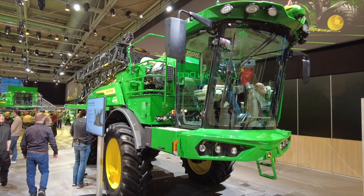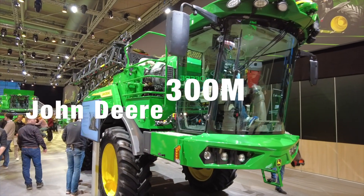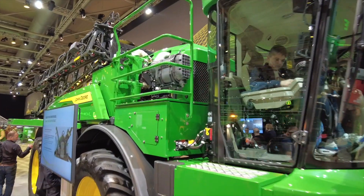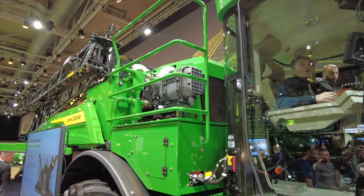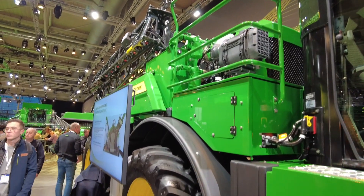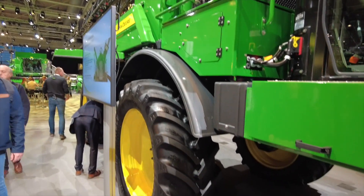We're at John Deere now. There's loads on the John Deere stand and there is another video on our channel about this stand. We thought we'd just stand in front of this one because it is the brand new launch — the self-propelled sprayer from John Deere — their brand new vehicle for this event, so we included this in our best of.